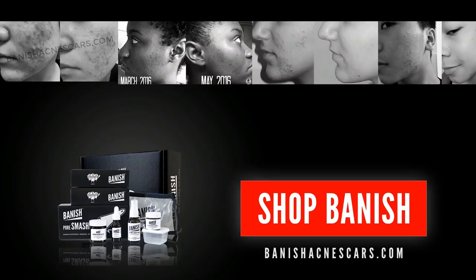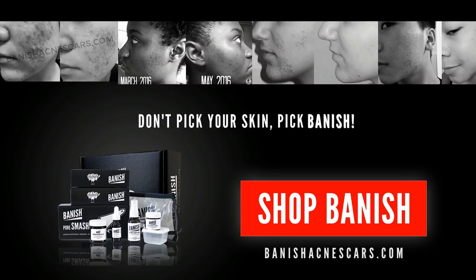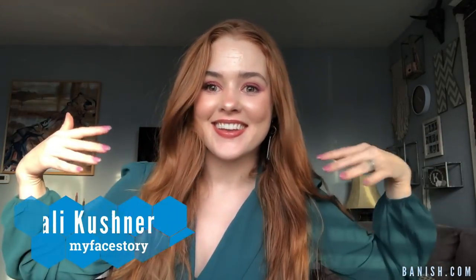You were double checking that list, checking it twice, trying to find out which ingredient is naughty and which ingredient is nice. Don't bake your skin, bake banish. Hi guys, welcome or welcome back to the Acne Channel. Callie here, otherwise known as My Face Story.